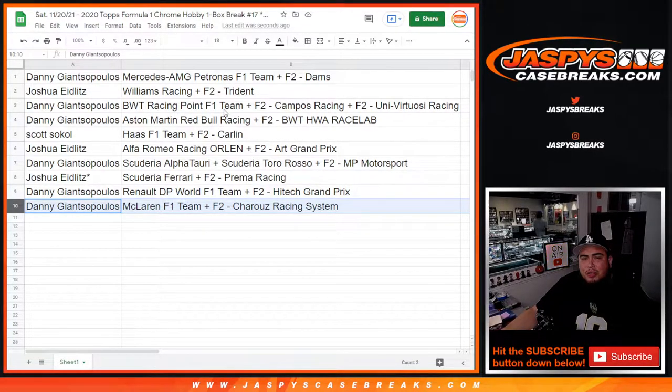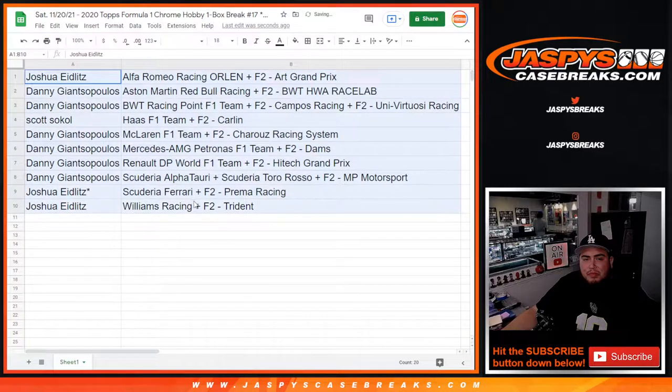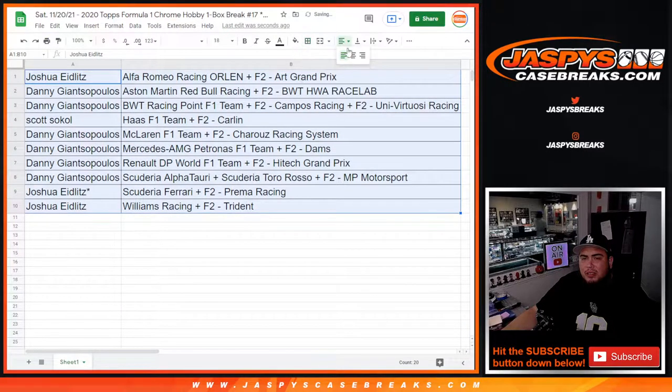So there you go. Does anybody want to make any trades? I'll give you guys a quick minute.